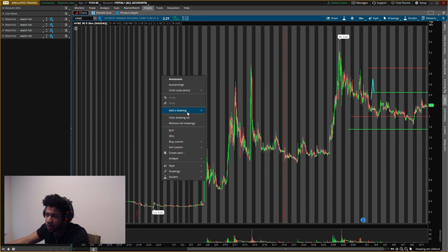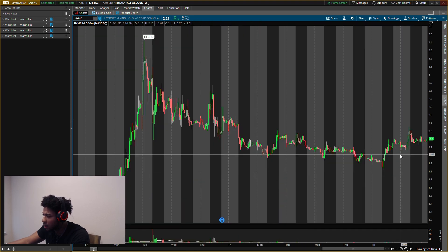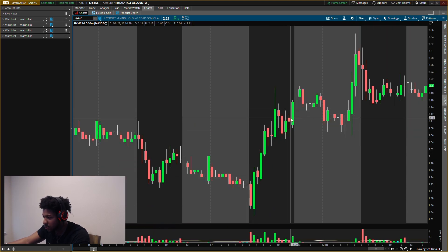The first penny stock we'll be talking about today is HYMC — ticker symbol H-Y-M-C. Let me go ahead and make that ticker symbol a little bigger. There you go — HYMC. We had old levels on here, those don't matter anymore, we're putting all new levels on. Nice run up on this one — that's what I like.